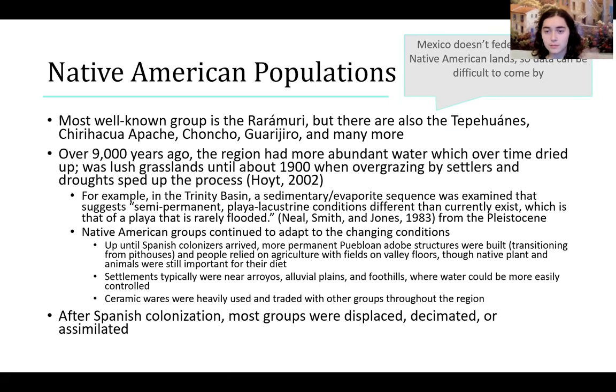They also used native plants and animals to supplement their diet. Their settlements were typically around water sources — alluvial plains, foothills, and other places where water could be more easily controlled for irrigation. They also used a lot of ceramics that were traded with other groups of Native Americans. Unfortunately, due to everything that has happened since then, a lot of these groups have been displaced, decimated, separated, and/or assimilated, resulting in a great deal of loss.